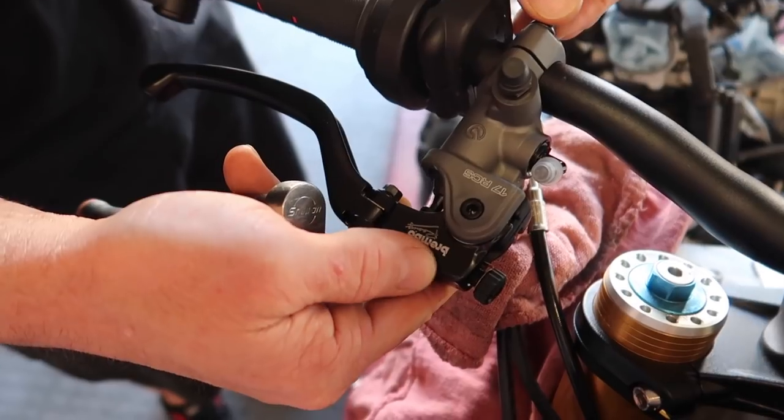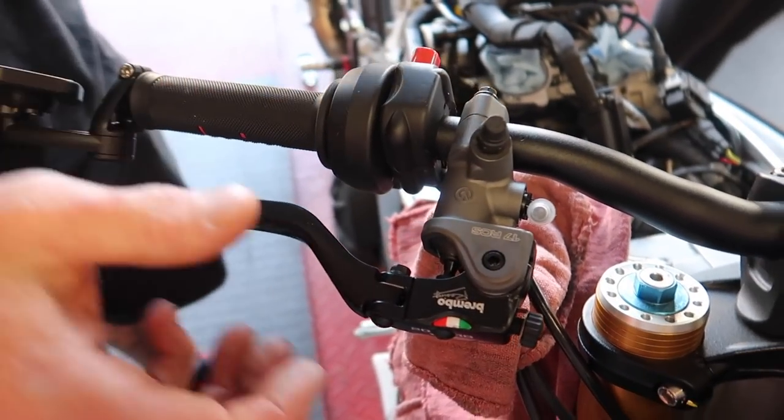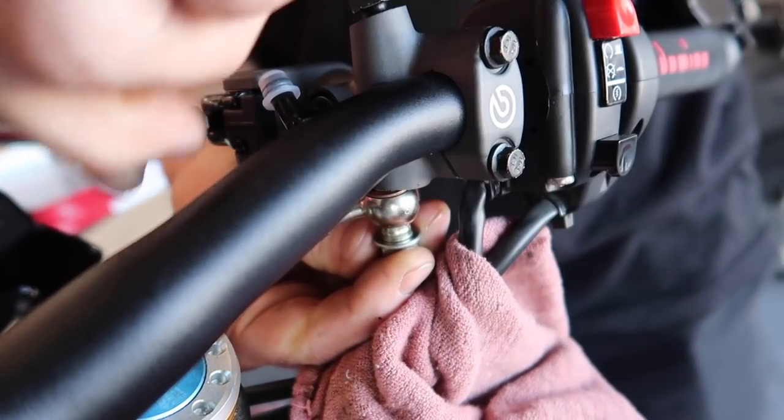The Brembo RCS 17 master cylinder is going on. Brian will fit it to a comfortable position. Also - our TV show that we were on is no longer airing on cable, but you can now binge watch the entire season. It got cancelled after three episodes - that's why we do YouTube. You can watch it on Paramount's website for free, I'll put a link in the description.